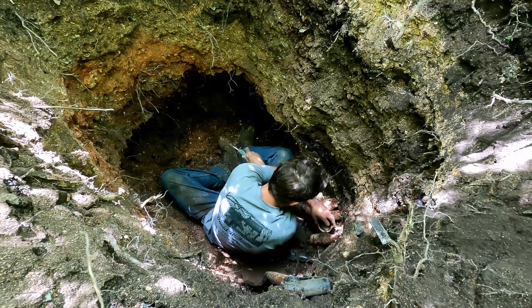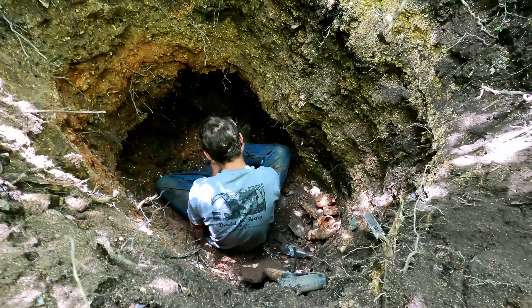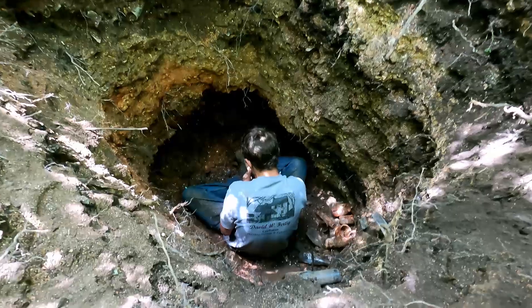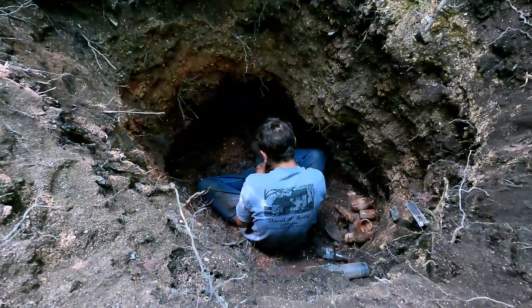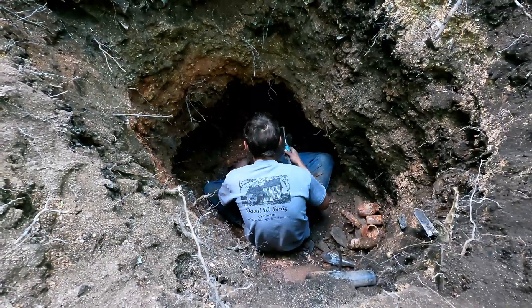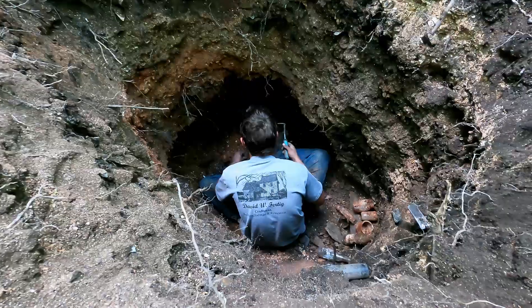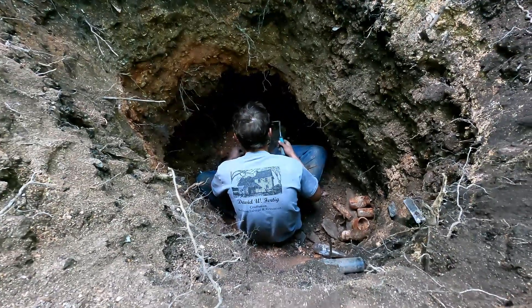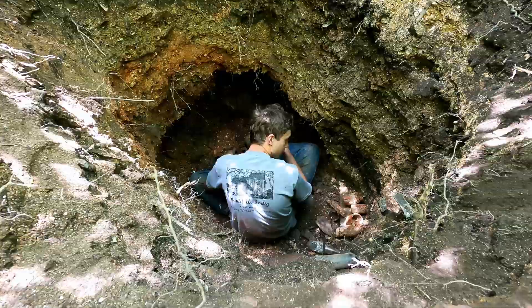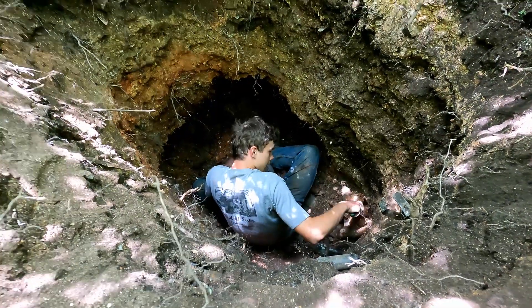We're going to dig it out today. At least this section here — the section we were in last time went a bit deeper, but that was at the edge, and it never really got old enough. So maybe somewhere else. We might try another hole another day, but today we're going to see if we can find any late throws.